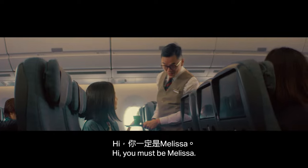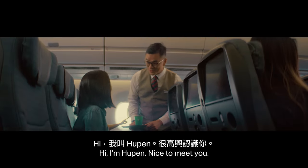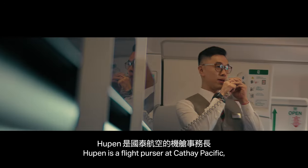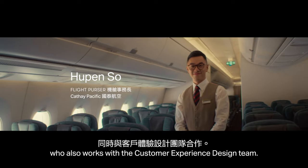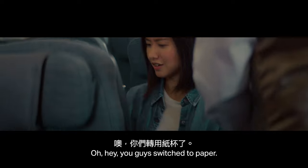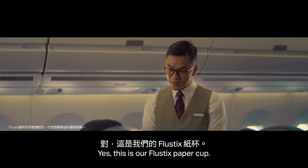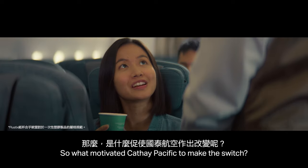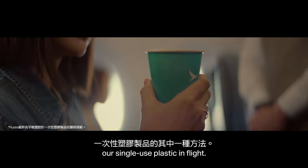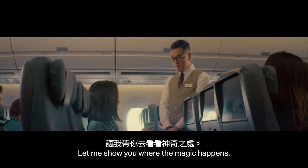Hi, you must be Melissa. Hi, I'm Hupen. Nice to meet you. Hupen is a flight purser at Cathay Pacific, who also works with the customer experience design team. Oh, hey, you guys switched to paper. Yes, this is our paper cup. So what motivated Cathay Pacific to make the switch? This is one of the ways to reduce our single-use plastic in flight. That's just the beginning — let me show you where the magic happened.